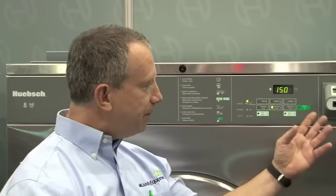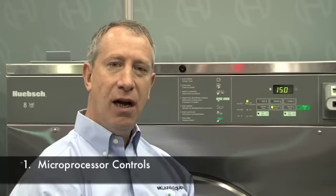We feel that the Huebsch washers provide excellent value and certainly are worthy of consideration for any of our customers, for primarily three reasons. The microprocessor allows total customization of cycles. It allows the customer to market themselves and provide different pricing for different cycles.